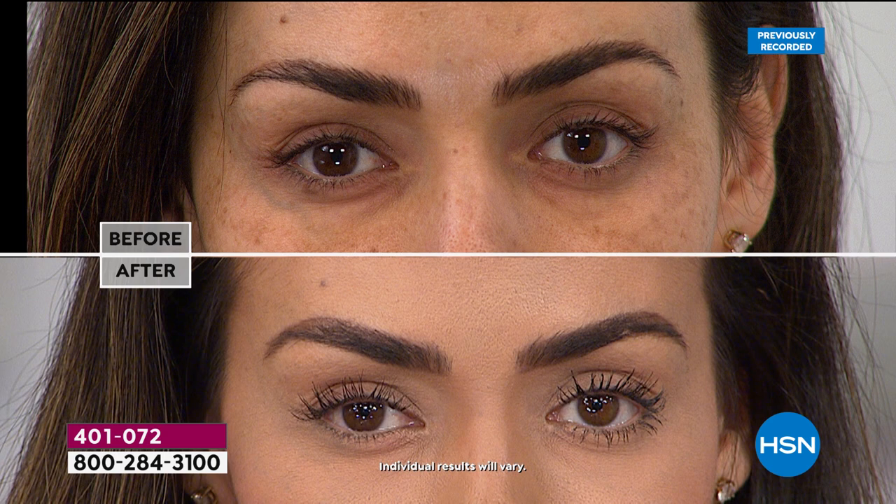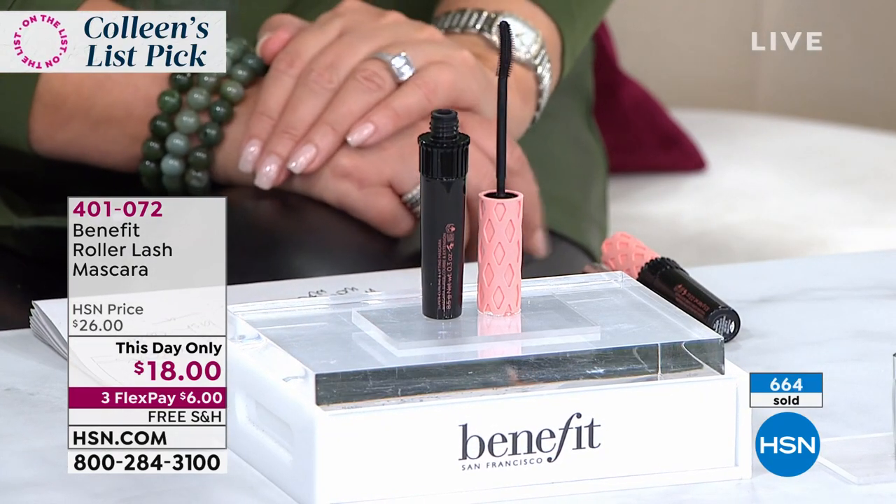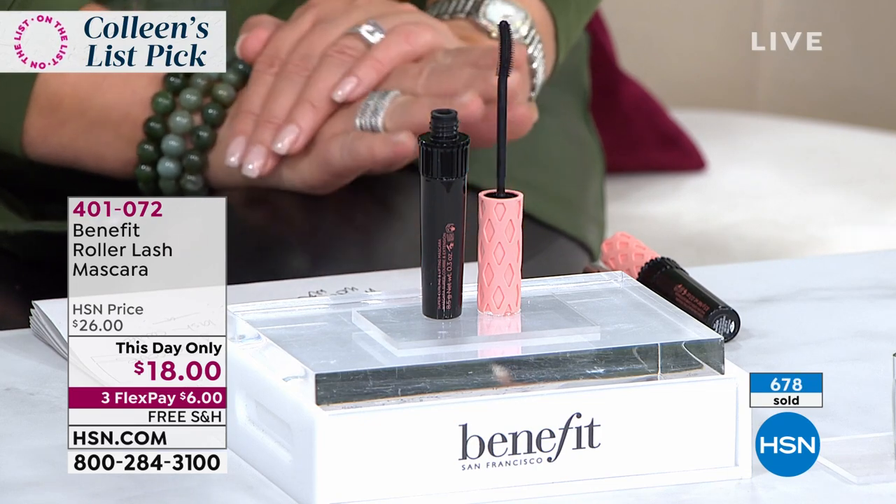Look at the befores, look at the afters, and it's buildable. I'm a mascara junkie — I wear like 10 coats of mascara, and this is buildable. If you're like me and you like tons of mascara, it doesn't clump and it separates your lashes. All you have to do right now is spend $6 on your credit card and we'll deliver it home lickety split — you'll be using it in a couple of days.